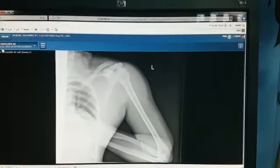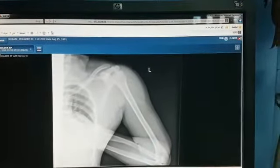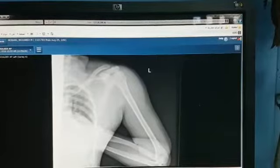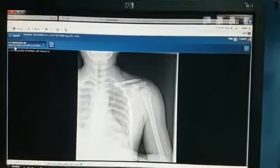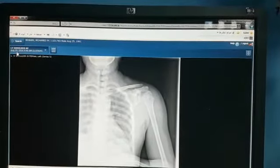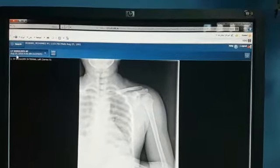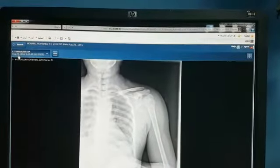This is his x-ray after reduction of his left shoulder, and you could see that his shoulder is in place but his greater tuberosity is mildly displaced. This is another x-ray done on the same patient on the 29th of August — only four days after reduction — and you could see that his greater tuberosity is markedly displaced.